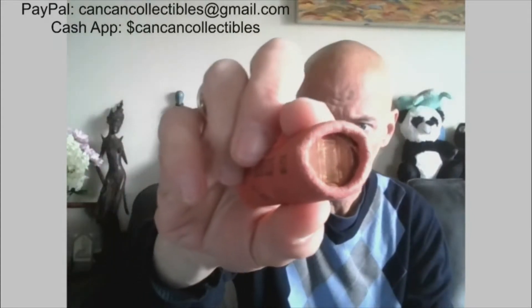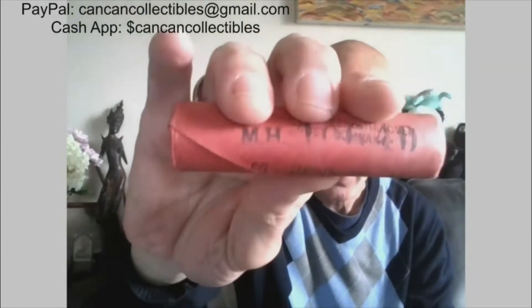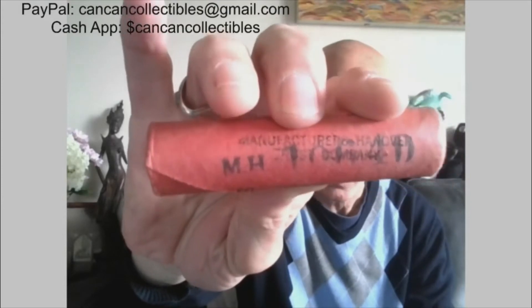Nicely toned enders from Manufacturers Hanover and Trust. 1964 Denver.